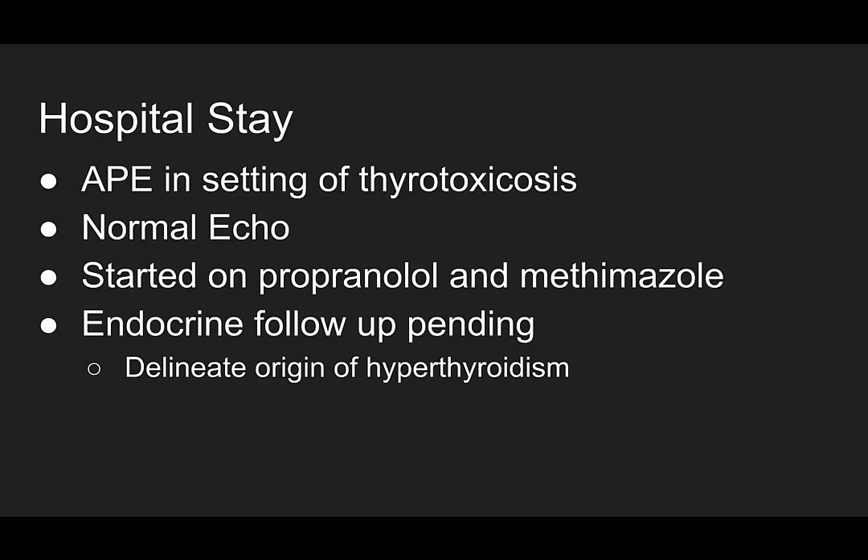For this patient's hospital stay, she had acute pulmonary edema in the setting of thyrotoxicosis. Her inpatient echo was actually normal with preserved ejection fraction. She was started on propranolol and methimazole and is still awaiting endocrine follow-up to delineate the origin of her hyperthyroidism.